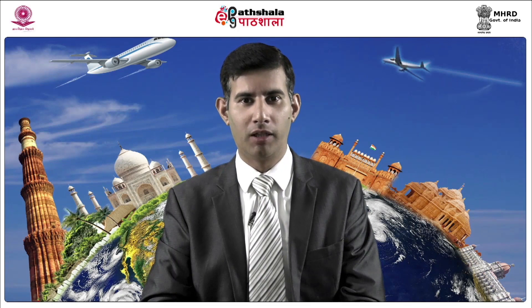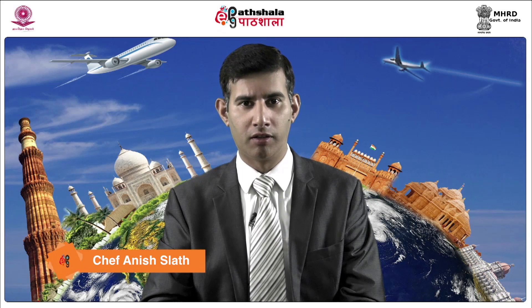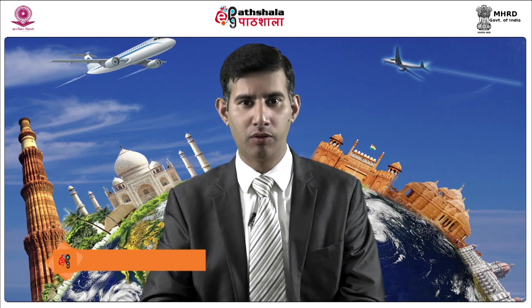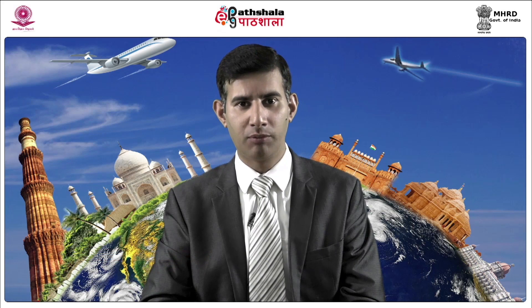Hello students, my name is Anish Salat. I am working as assistant professor in University Institute of Hotel and Tourism Management, Punjab University, Chandigarh.